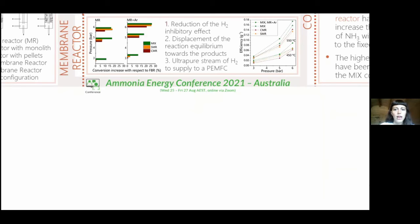Using the membrane reactor, it is possible to remove the hydrogen from the system as it is produced. Use of a membrane reactor also allows displacement of the reaction equilibrium towards the products and the recovery of hydrogen from the reaction system to obtain an ultrapure stream of hydrogen.